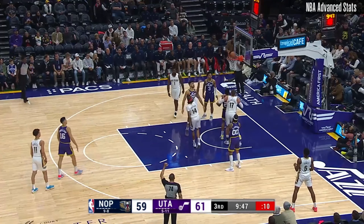Utah on an 8-1 run, and the Pelicans have missed six of their last seven — five consecutive shots until that moment by Ingram. Just one miss in eight attempts for Walker.